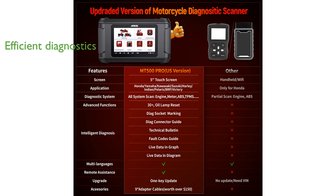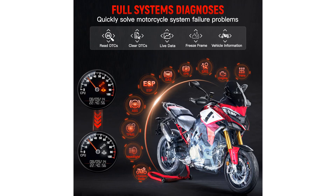It offers manufacturer-level diagnostics, allowing users to read and clear trouble codes across various electronic control modules, which helps in identifying and addressing potential issues efficiently. The device includes numerous advanced functions for daily maintenance, such as auto-scan, auto-VIN recognition, and maintenance light reset, simplifying complex motorcycle maintenance tasks.